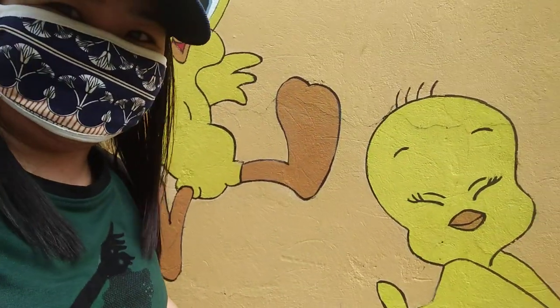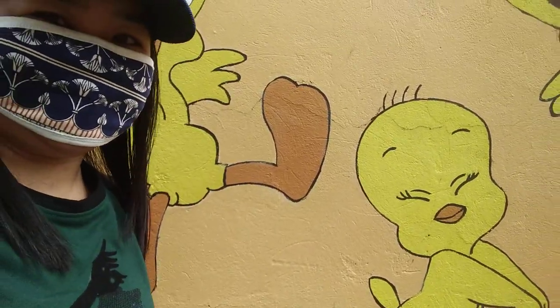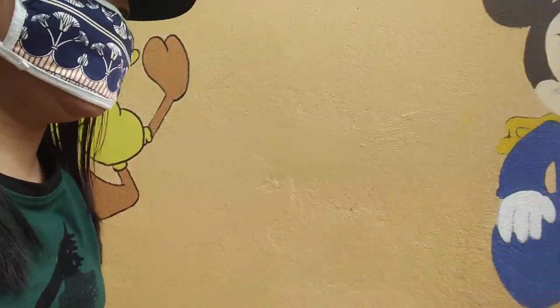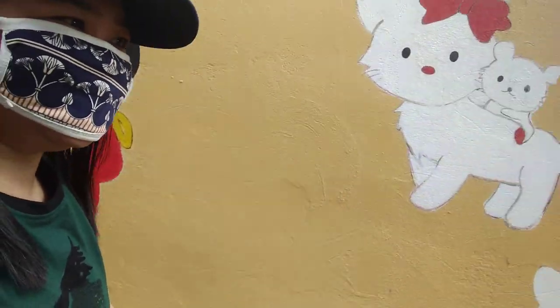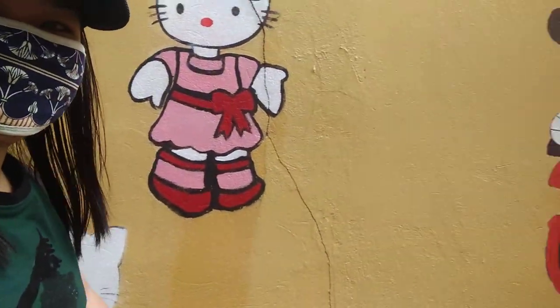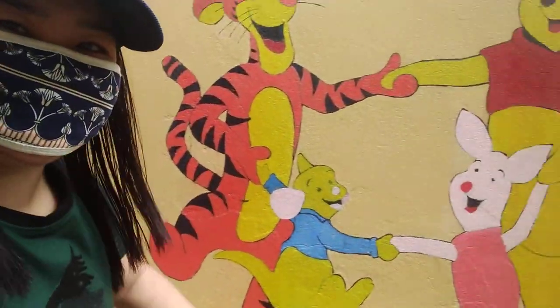Oh, the kitty bird! Baby, look, come here. Wow, Mickey Mouse! Hello Kitty! And so many more.